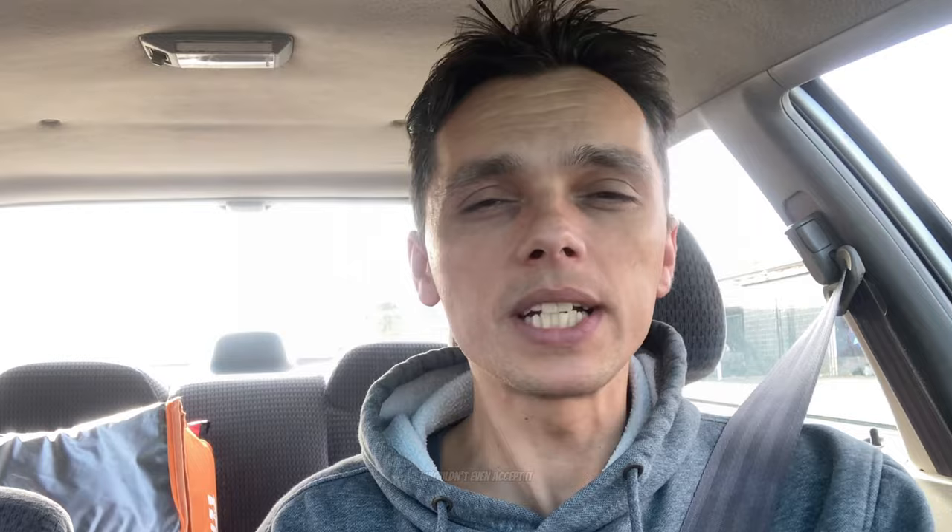One annoying thing about Uber Eats is that they will try to send you a new order right as you're dropping off — it blocks your screen and you may have to pull over to evaluate it. Just be calm, check the dollar per mile ratio and where the order is going. If Uber Eats hides how much the order is paying or where it's going, I wouldn't accept it unless you're in the mood for a mystery. There's a reason they're hiding that information — no one else wants it and they're trying to trick you into taking it.